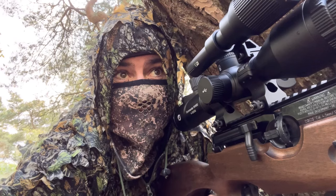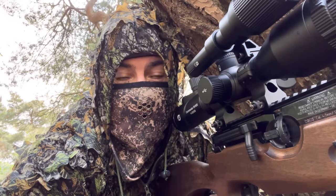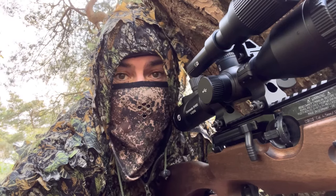Hi guys, Airhunter here. Today you can see I'm in all my camo gear, sat down by a tree using my HW100 with the .177 set up. I topped up the feeder about a week ago and the nuts have gone down in numbers, so they've clearly been eaten — hopefully we're going to get some squirrels.